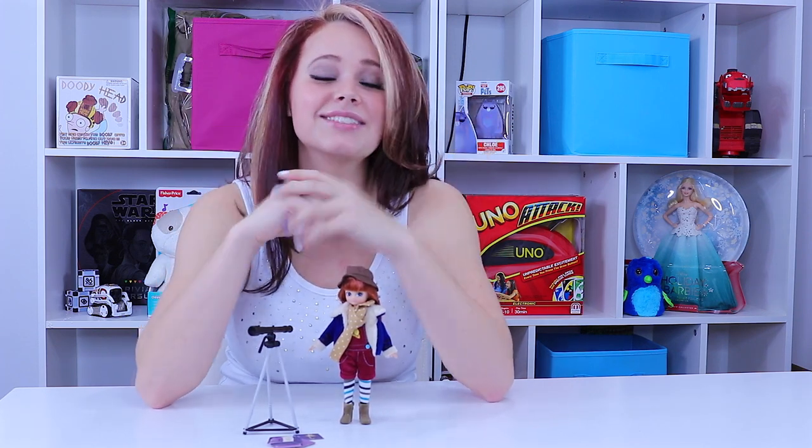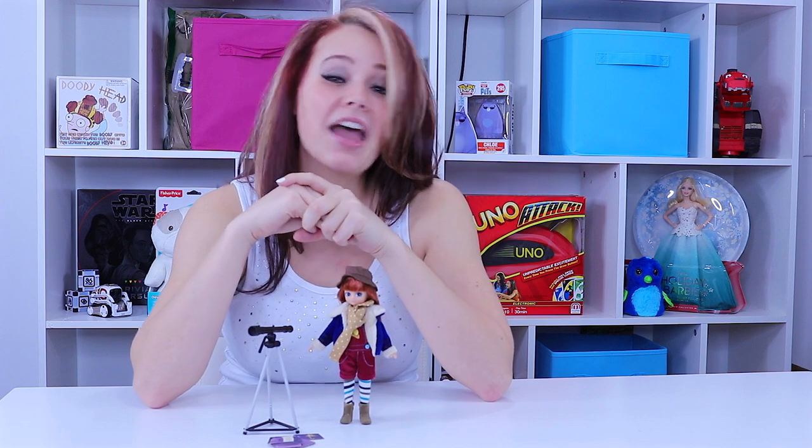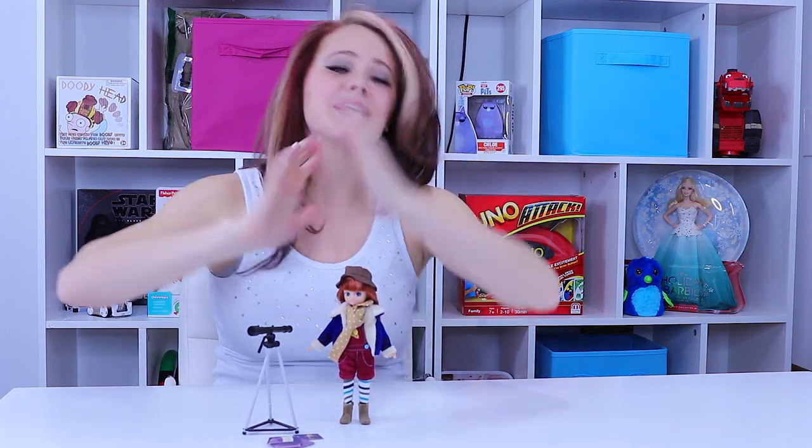If you haven't gotten enough playtime yet, make sure you check us out at ToyNotes.com where I have lots of reviews, lots of playtime, and honestly just a good time. Also make sure you give us a subscribe and a big thumbs up because I'd love to see you guys back. Comment below if you guys have had a chance to play with Lottie and what your thoughts are on her. Until next time, guys — see you soon.